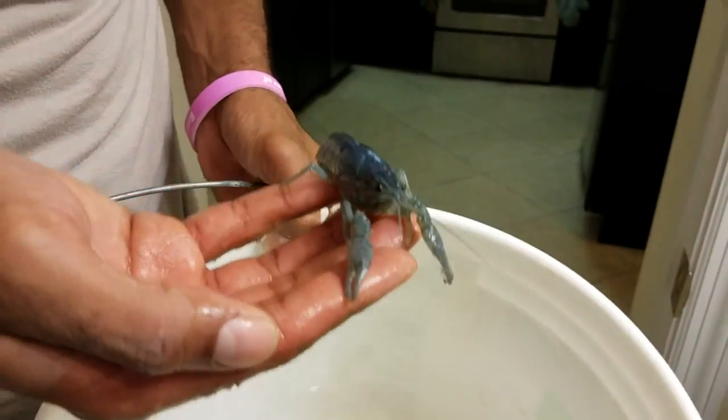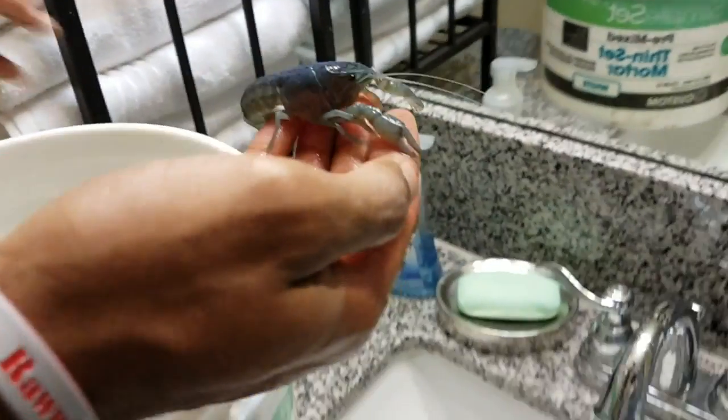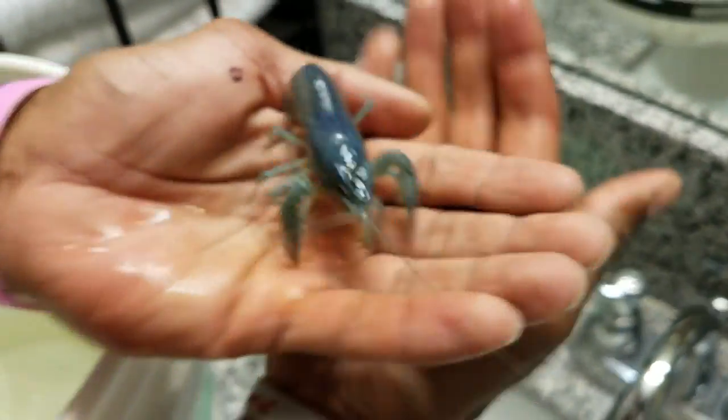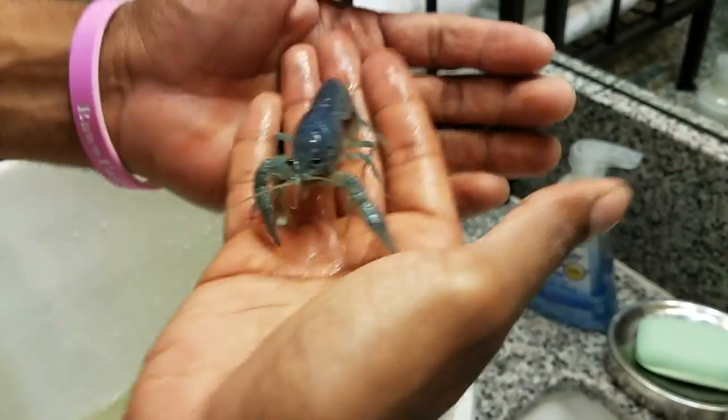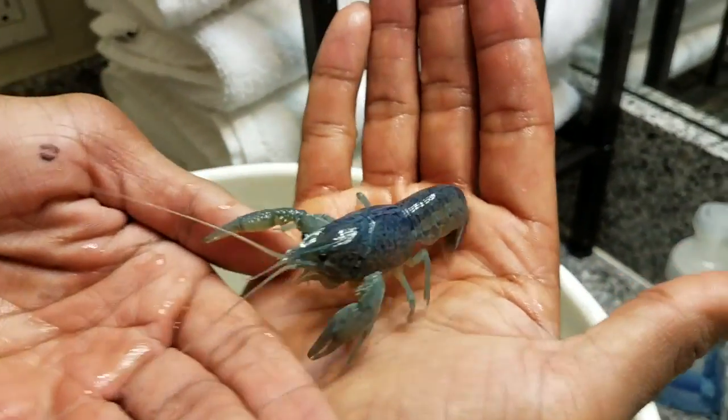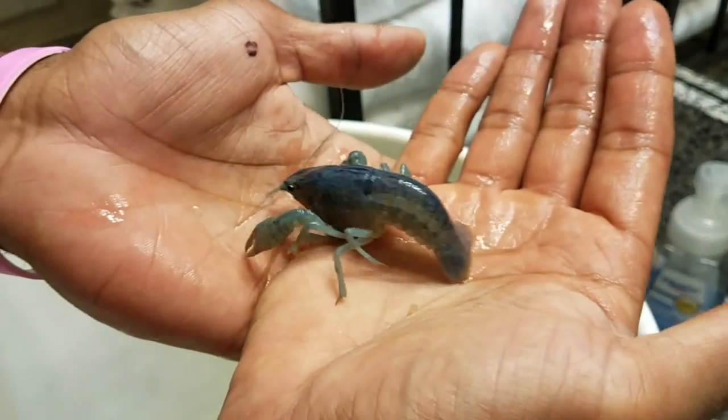She is a quick one — super active. I think she's ready to breed as well. She's absolutely gorgeous! Ready for the breed? Let's make some babies! Let's see the size comparison between the two of these guys.